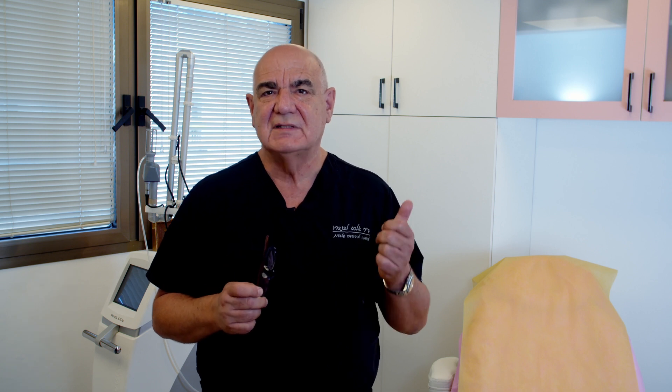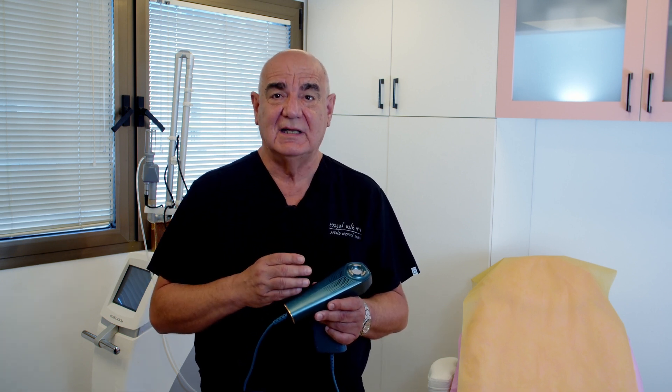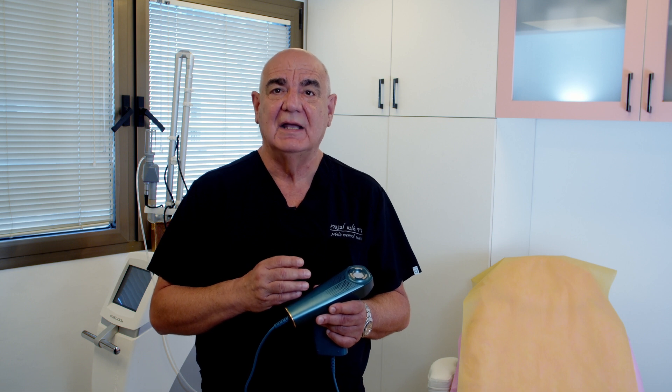These results that Peer enables nowadays at home were once achievable only in medical clinics. This makes Peer a very cost-effective solution for skin whitening, treatment of wrinkles, skin texture, pigmentation, and more. I recommend using Peer for everyone seeking whiter, firmer, and healthier skin.